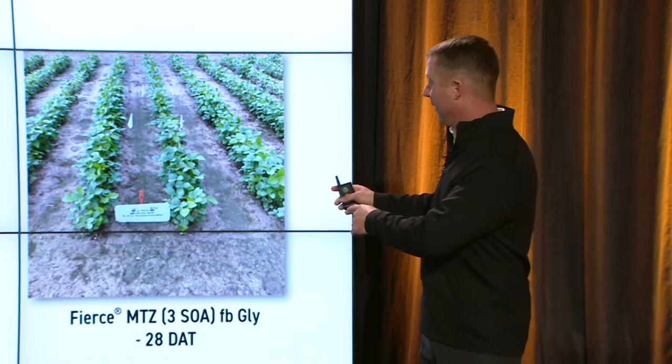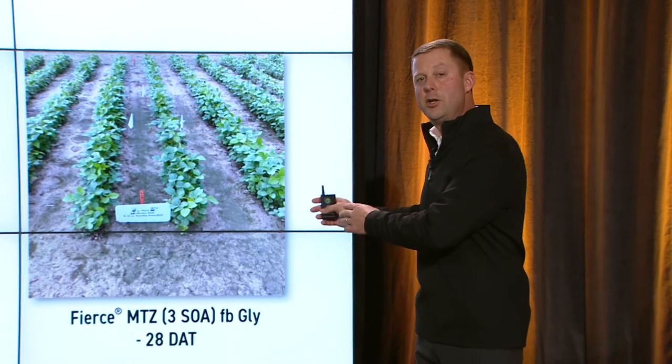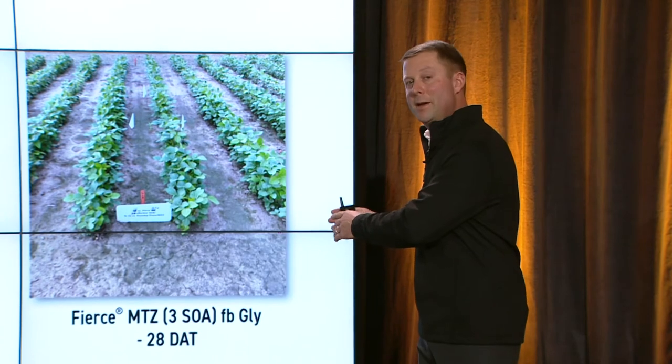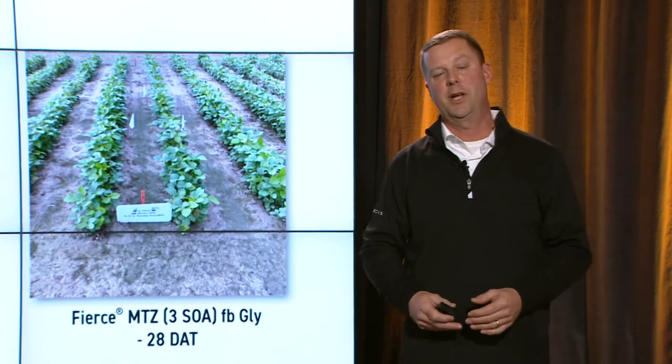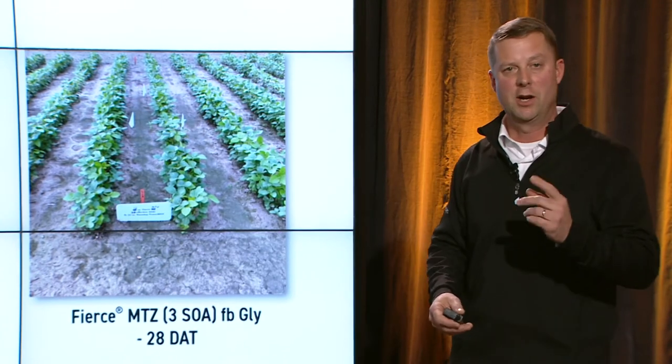We're really focusing on using more of our resources up front, never letting these weeds emerge, because we do not want that post application to become a rescue application — then we're in trouble.